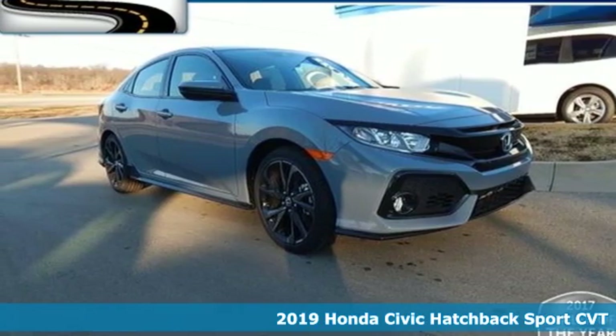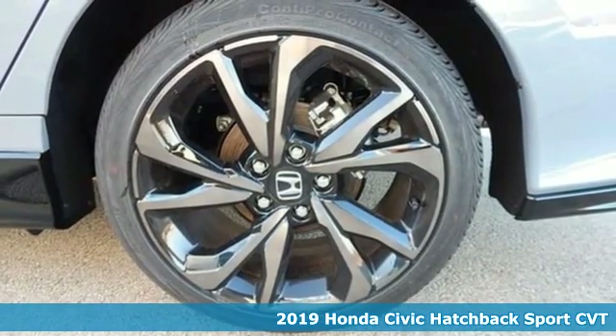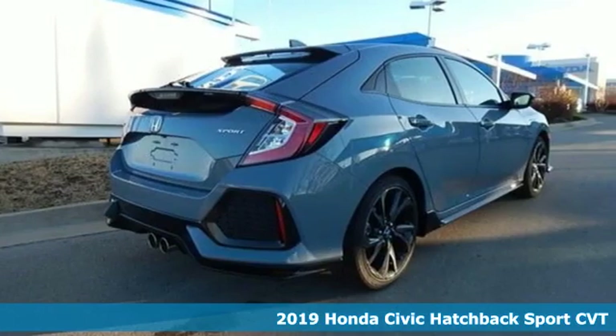It's a new 2019 Honda Civic Hatchback. It's a Honda, so longevity comes standard. It boasts an impressive list of features like these.